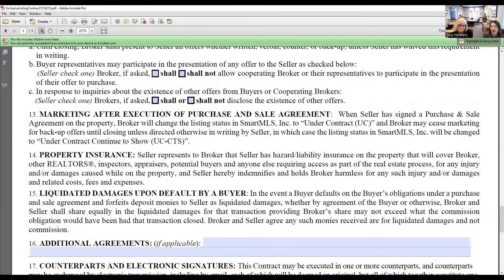Marketing after execution of the purchase and sale agreement: when a seller has signed the purchase and sale agreement, the broker can change the listing to 'under deposit' — in which case marketing stops completely and the agent is no longer obligated to continue marketing for more offers. Or they can change it to 'continue to show,' which means the property can still be shown and backup offers can still be accepted. It's also very important that the seller maintains property insurance, not only when buyers are in the house but also during inspections and the appraisal.